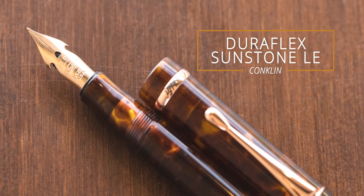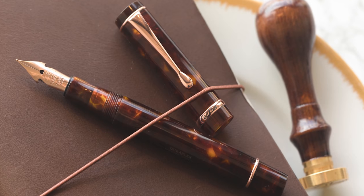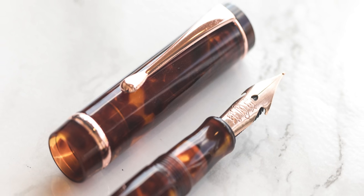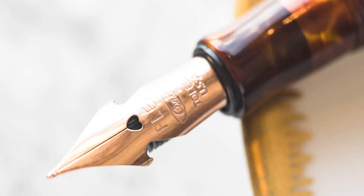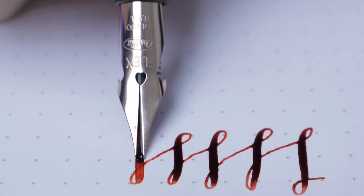The Conklin Duraflex Sunstone Limited Edition. This pen launched in April. A lot of good Duraflex and Duragraph pens have come out in the last several years, especially this year. The reason that this one made the list, though, is because we really feel like there was a turning point, specifically with the OmniFlex nib.